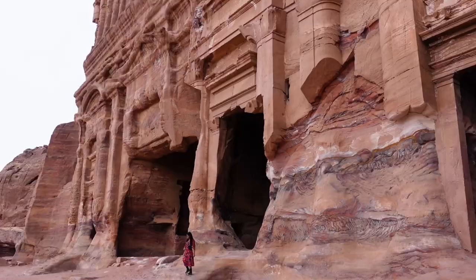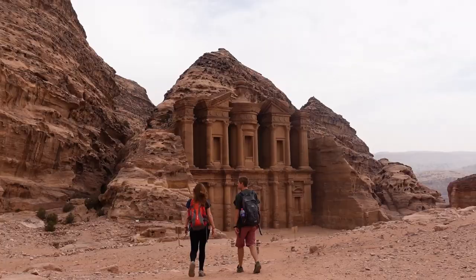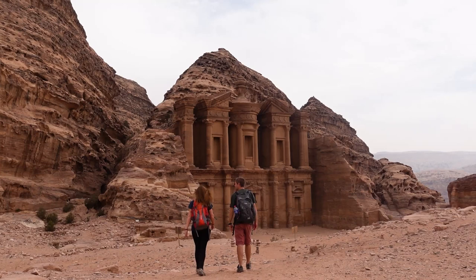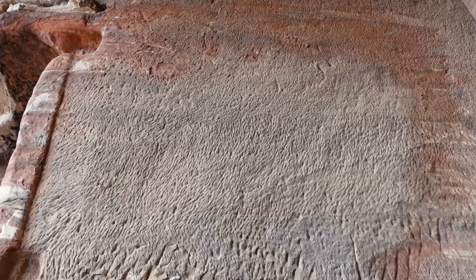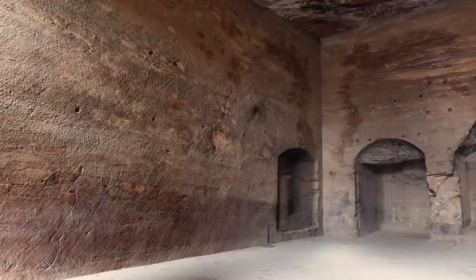Unlike all the other tombs we've come across since entering Petra, these ones aren't cordoned off — we're actually allowed to go inside. I have no idea what makes these less susceptible to the breath and condensation that would cause spoilage, which is the reason we haven't been able to enter any of the others. But just the carvings of the rock — you can see the chisel marks — and obviously where I'm assuming the human bodies were laid to rest after they died. The marble effect in this cliff face is just stunning.